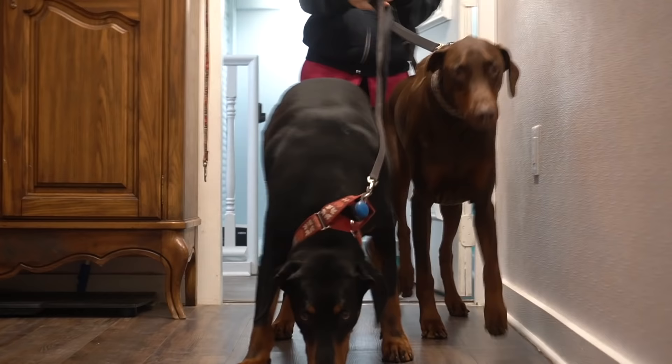This is Digger and Diesel and they are six-year-old Doberman Pinschers. This is their first appointment with me.